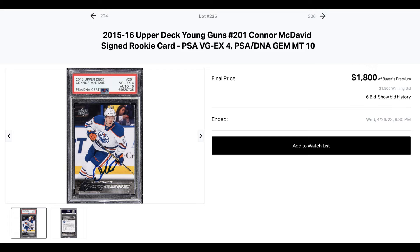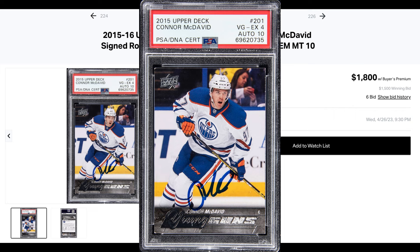From lowest to highest, we start with this really weird Conor McDavid PSA young guns with a 10 auto for $1,800. Not really much to say here. If I'm the buyer, I'm sending it to be re-holdered as authentic with the auto grade 10. I think that drastically increases the value of this specific card if nobody knows it's a 4. Yes, it's a little bit shady, but gotta take that risk.